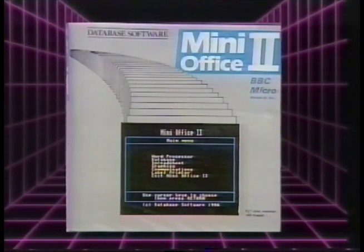This week, a piece of software called Mini Office 2 reached number one in the software charts, and it's not even a Zappo game. It's available for many popular micros, and people are buying it because you get a spreadsheet, a database, communications, and a word processor, all for about £17.